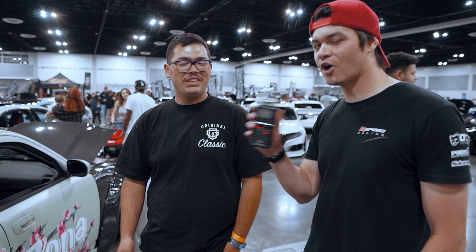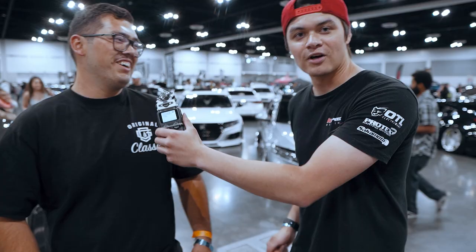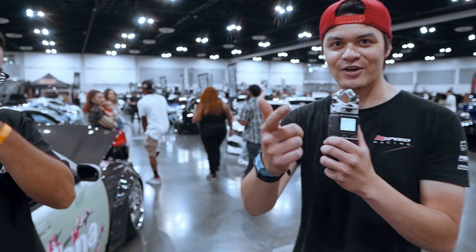We have one last question for you, Abraham. The most serious question — this one is the one that matters most. Kill, fuck, marry: French toast, pancakes, and waffles. I'd marry all of them because I'm a fucking hoe. He's going to marry all of them because he's a fucking hoe. You got it. You heard it here first. Thank you, Abraham.